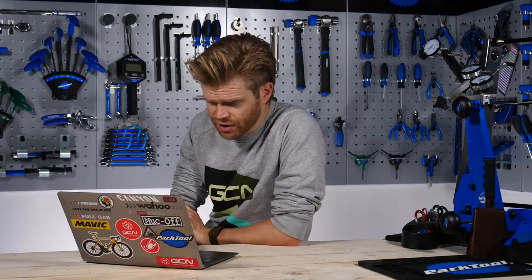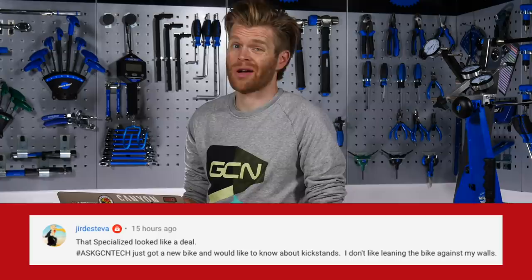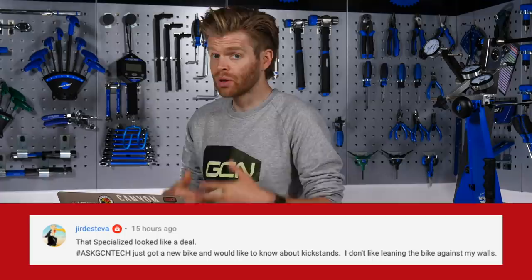This week's first question comes from Jer De Stever who says, I've just got a new bike and I want to know about kickstands. I don't like leaning my bike against walls. That's understandable — leaning your bike against a wall can scratch it if you're not careful, but most bikes these days, definitely pretty much all road bikes, don't come with a kickstand because it's deemed to add unnecessary weight. I would say just be careful when leaning your bike up against a wall and you should be okay.